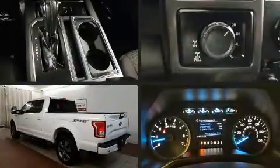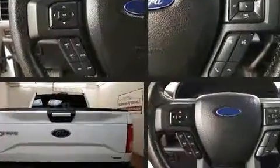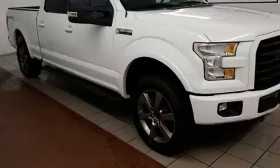Treat yourself to a test drive in the 2015 Ford F-150 with less than 20,000 miles on the odometer. This vehicle stands out from the competition. All of the following features are included: a tachometer, variably intermittent wipers, a rear step bumper, an outside temperature display, and a split folding rear seat.